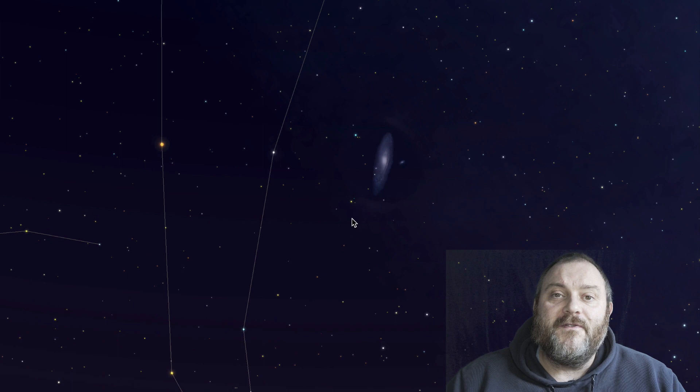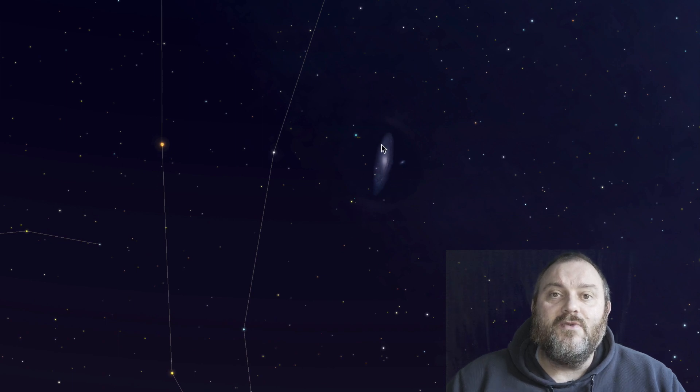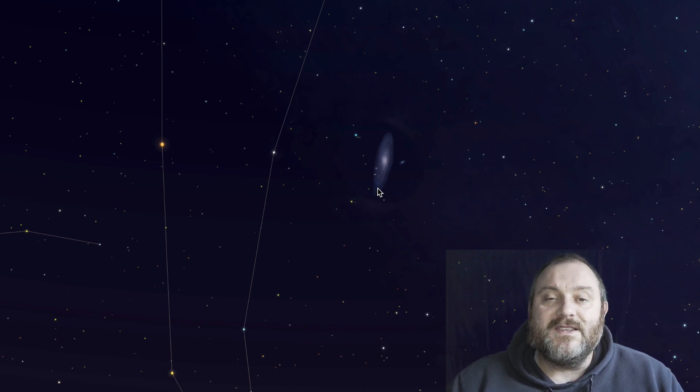Using those two stars where you've essentially put the crossbar line, go across to the right — or if it's lying on its side, above — roughly the same distance, and you will be able to spot the Andromeda Galaxy as a misty patch. This misty patch is going to be difficult to see in a built-up area, but if you put a pair of binoculars onto that area of the sky, you will be able to see it.